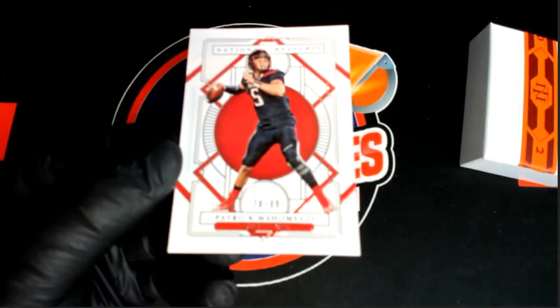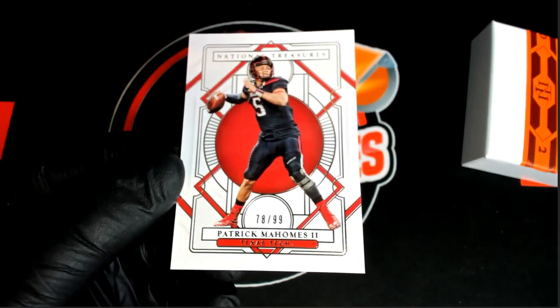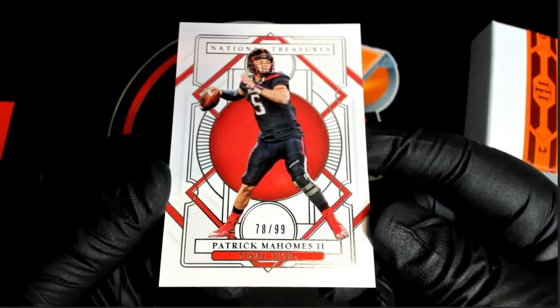First up, let me adjust the focus here. That's the beauty of the new angle. Yeah, look at that — Mahomes. Nice, 78 of 99. Wow. Mr. Mahomes. There you go, Justin.